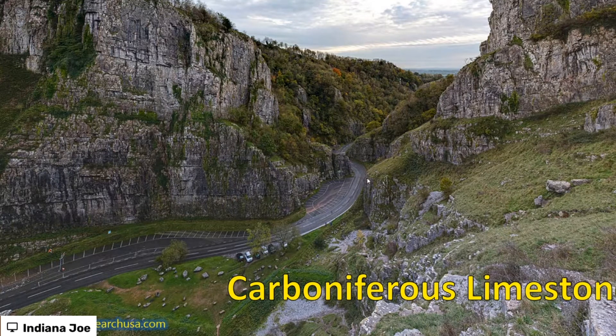Cheddar, by the way, for all of you Americans, is where Cheddar cheese originally comes from — and not the slimy, horrible yellow stuff that you have. I'm talking proper Cheddar cheese, the sort of knock-your-socks-off kind of Cheddar cheese.